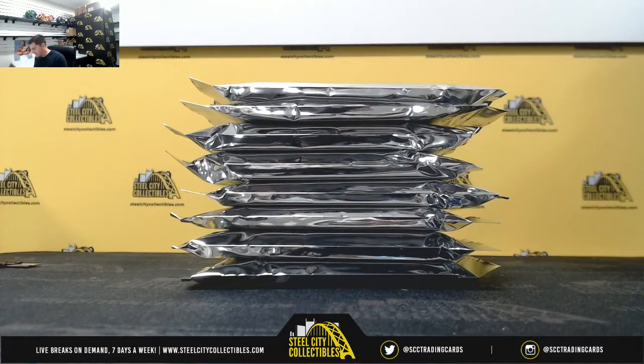Next up for Jeremy G, 2019 Gold Rush Hockey Value Pack, 8 packs. Good luck.